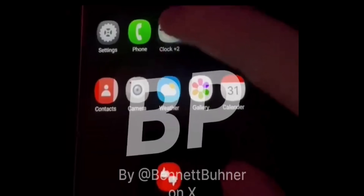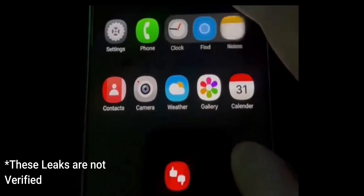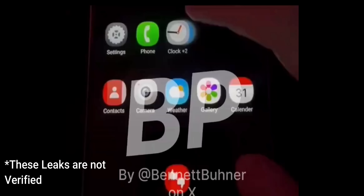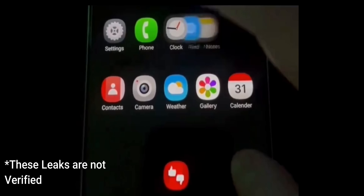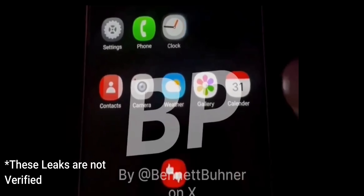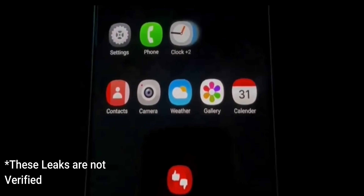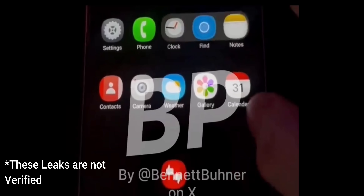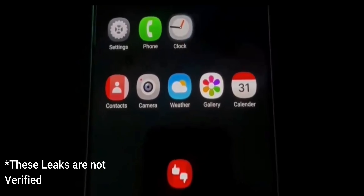The first one is coming from Bennett Brunner Pro on X. He has shared a video clip of the One UI 7 home screen where you can see a brand new feature called stacked icons. In this video there are three icons which are stacked — the clock icon, the find icon, and the note app icon — and we can see the number of applications stacked, with a plus two mentioned there. You can also see beautiful animations on the stacked icons.